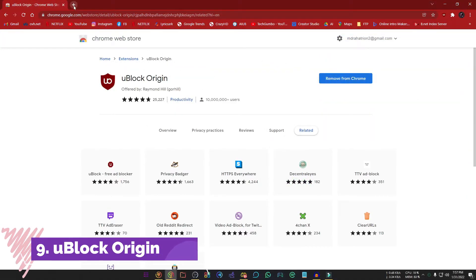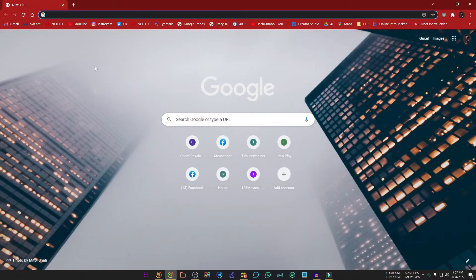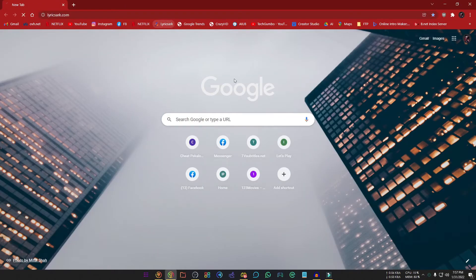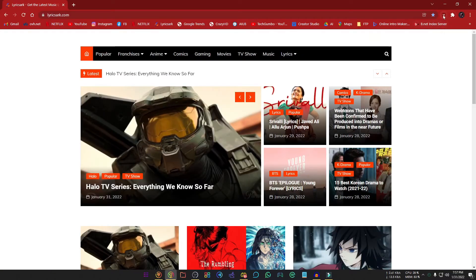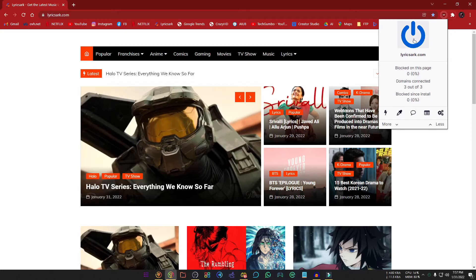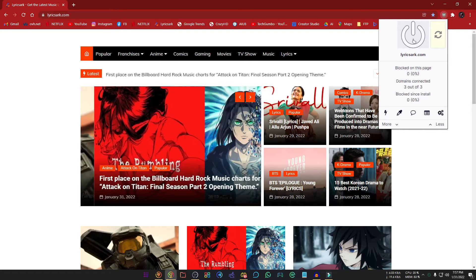Number 9, uBlock Origin. It is the absolute best ad blocker you can get. It's open source and does a great job blocking ads, trackers, and malware sites. When you click the uBlock icon, the power button lets you enable or disable the extension. You will need to reload the page for changes to take effect.